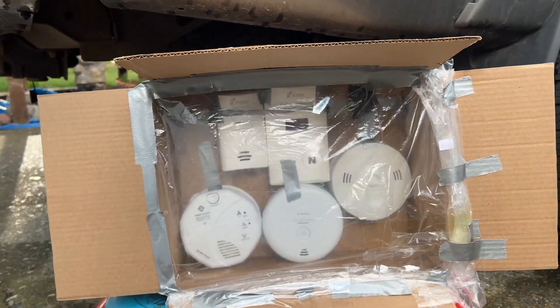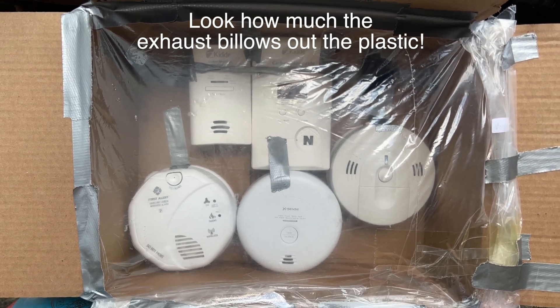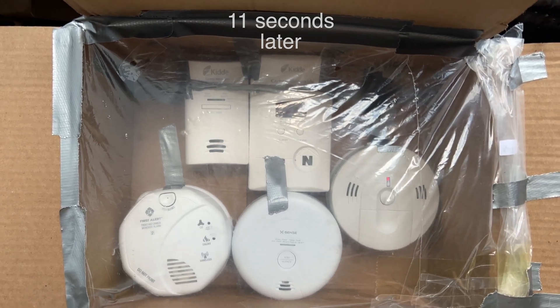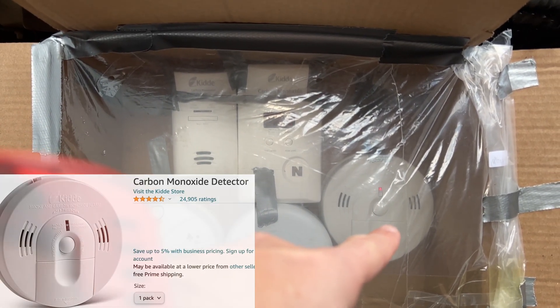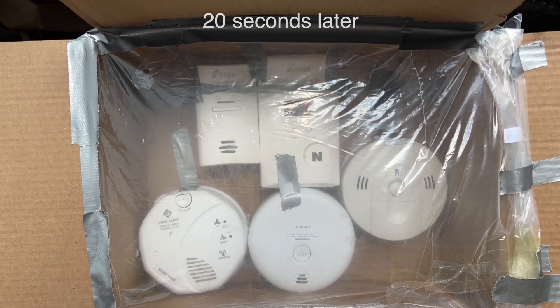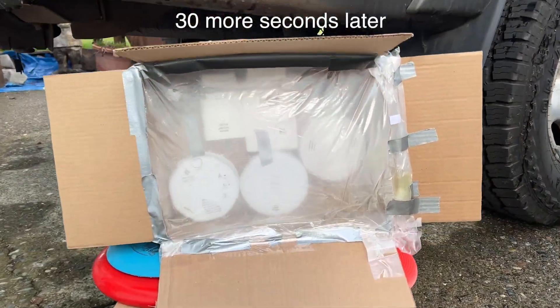Here we go. And it just died. Up there, it doesn't even have a reading — oh wait, there it goes. They're not actually — oh wait, one's finally going off. Boy, that took a while.